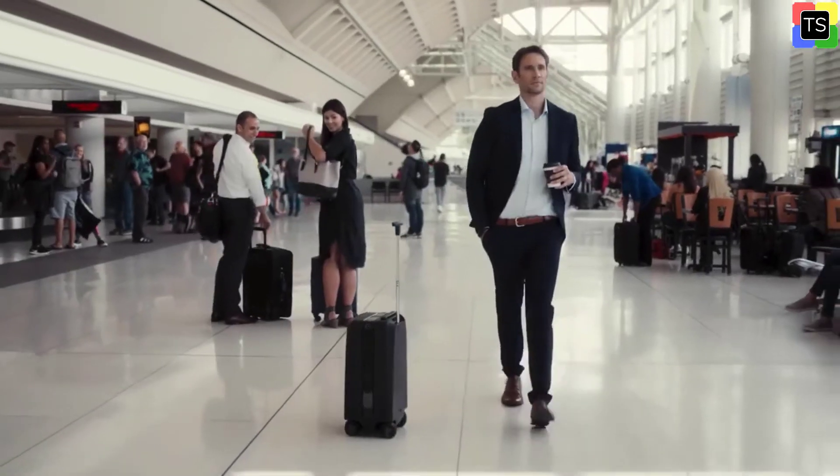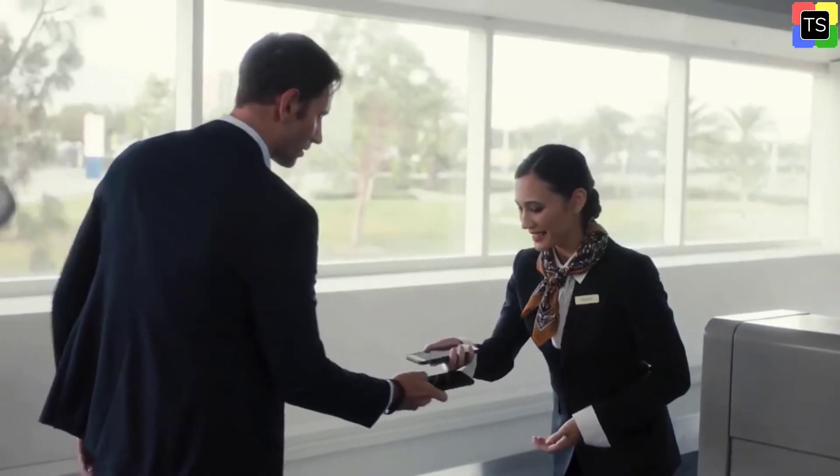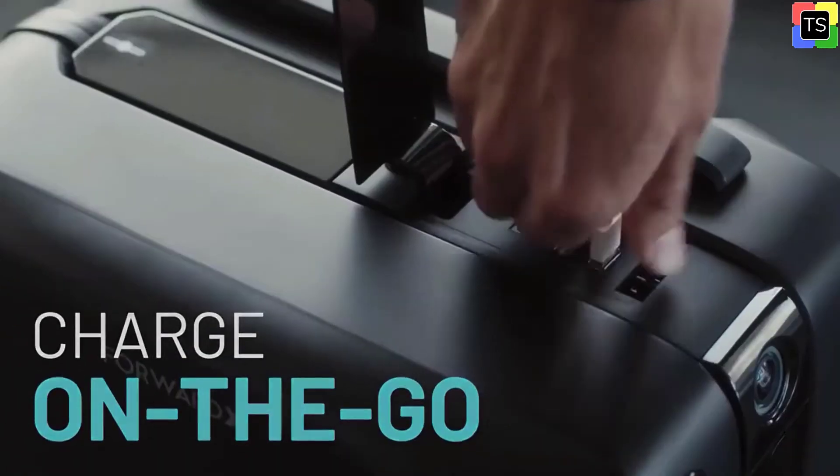It is absolutely safe to carry Ovis even if you are traveling by air. Ovis has been cleared for use in airports around the world with certification. Ovis is available in 4 colors.